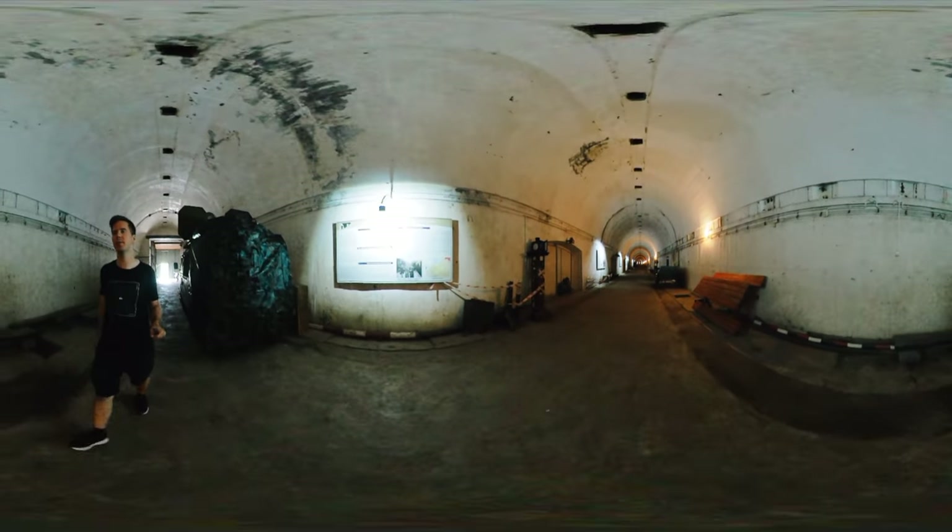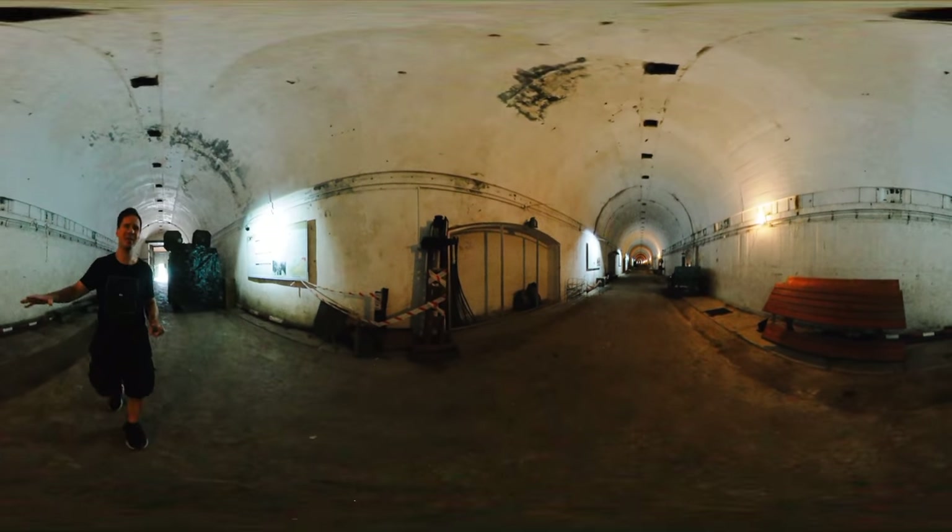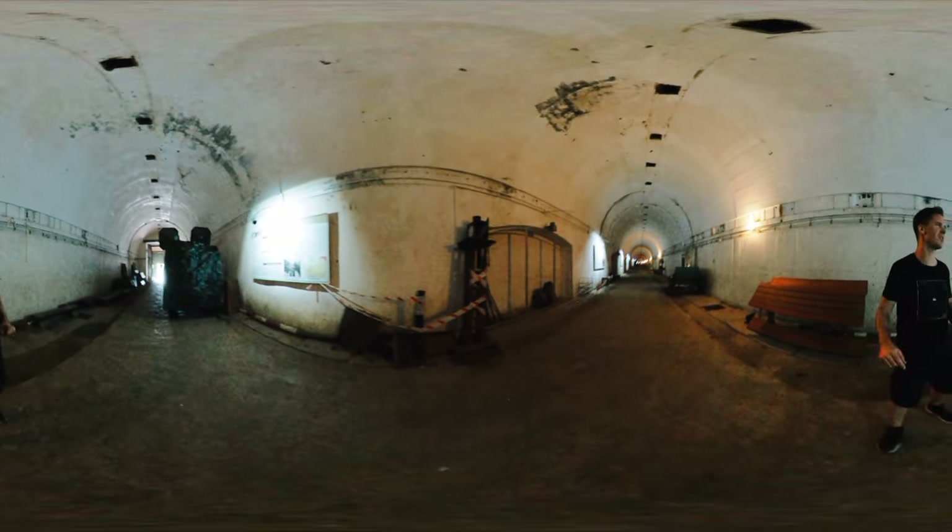It would be very, very difficult to infiltrate this structure.